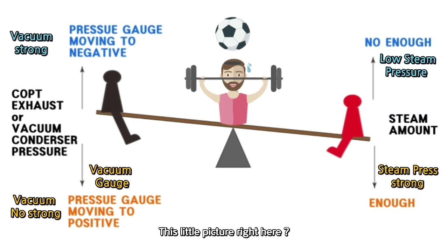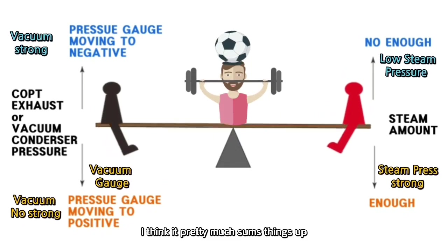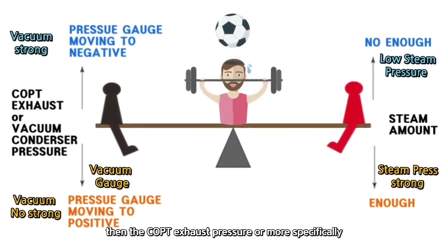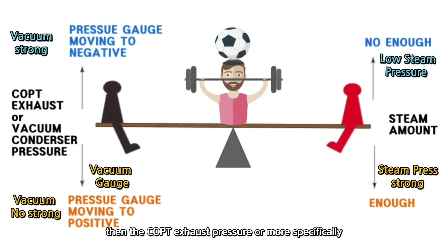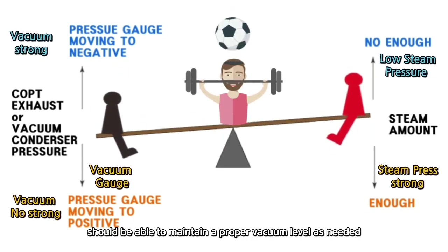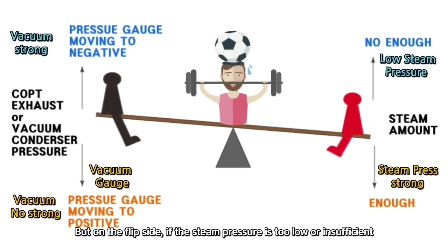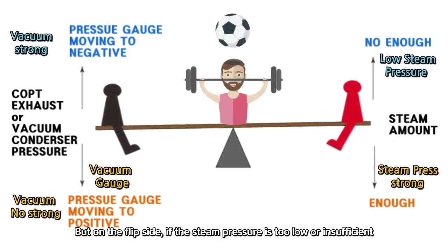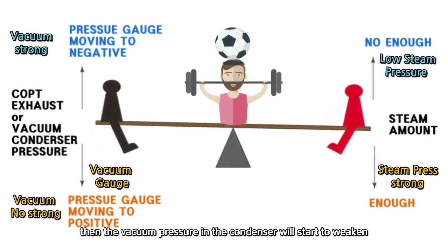This picture really says it all — it pretty much sums things up. If the steam pressure is sufficient, then the COPT exhaust pressure, or more specifically the vacuum pressure inside the condenser, should be able to maintain a proper vacuum level as needed. But on the flip side, if the steam pressure is too low or insufficient, then the vacuum pressure in the condenser will start to weaken.